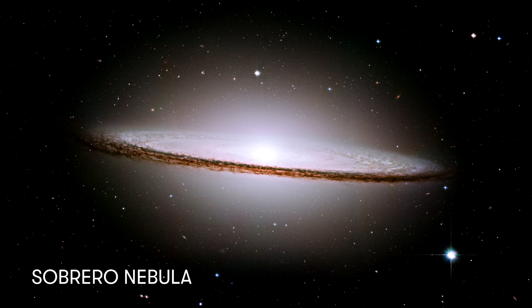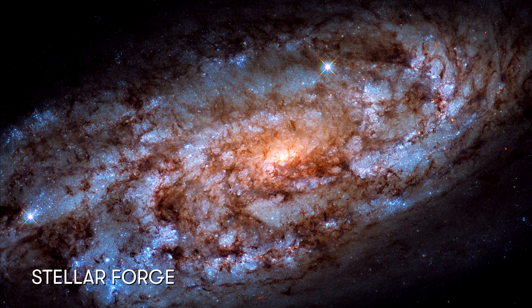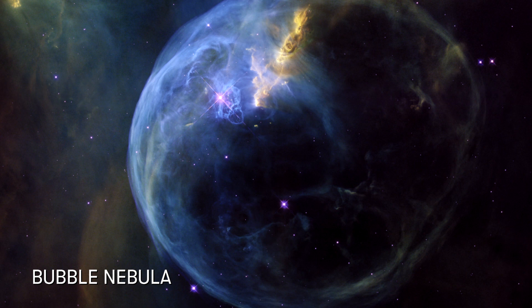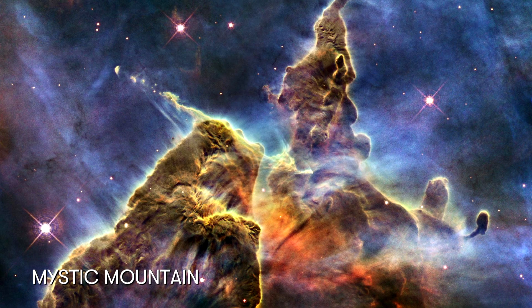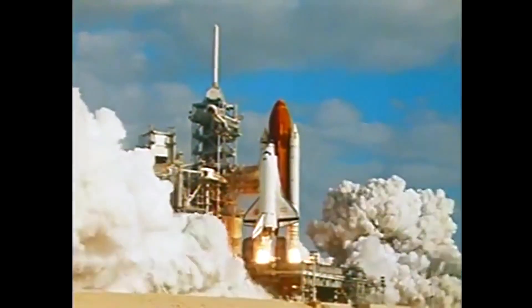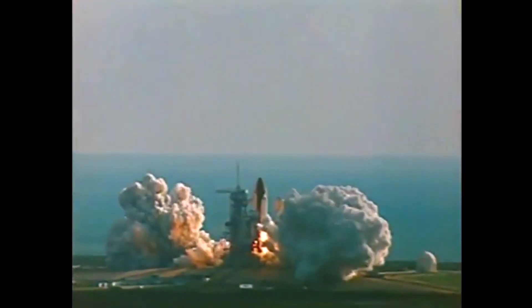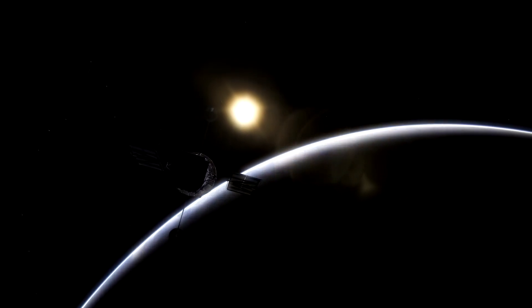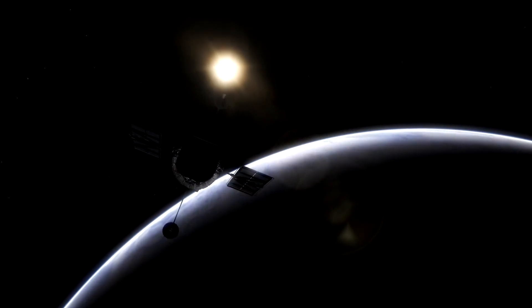You might have seen these pictures elsewhere — wow, they're so detailed and beautiful. These are images taken by the Hubble Space Telescope, one of the greatest scientific instruments humans have ever made. Launched in 1990 by NASA, it had recently completed its 30 years of operation, which is a long time. But we want to see more.